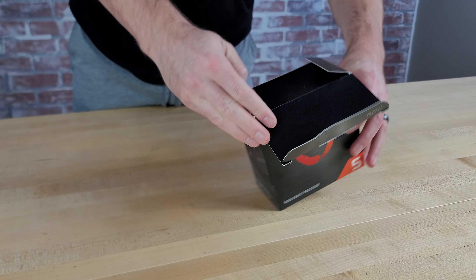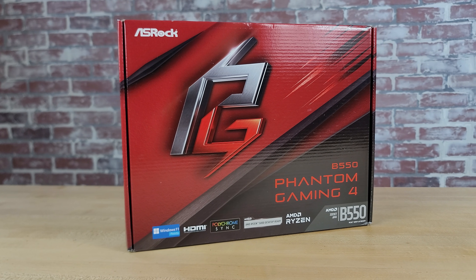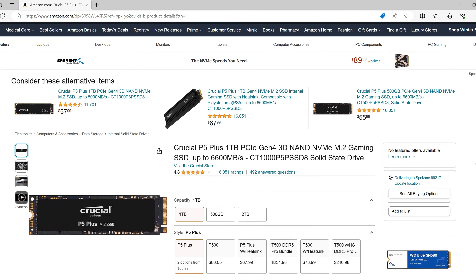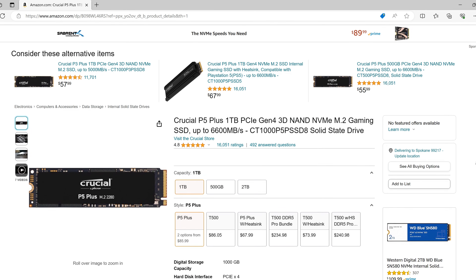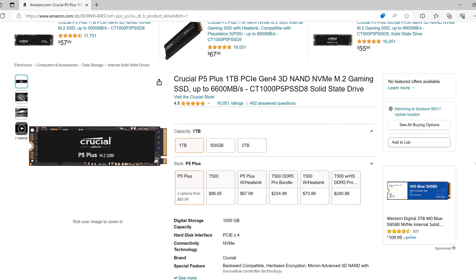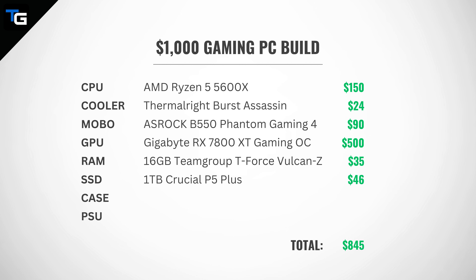Our processor, the AMD Ryzen 5 5600X, offers support for PCIe 4.0, and we've also chosen a motherboard — the ASRock B550 Phantom Gaming 4 — that supports PCIe 4.0 too, so we can put a Gen 4 SSD in this build. Of the options out there, we've heard good things about the Crucial P5 Plus — it's considered one of the better Gen 4 NVMe options on the market and only costs $46 on Amazon, which is cheaper than some 1TB SATA SSDs. With that, we went ahead and chose the Crucial drive. With an additional $46 spent on our SSD, we've now spent a total of $845 on all of our components, giving us about $80 each to spend on our power supply and case.